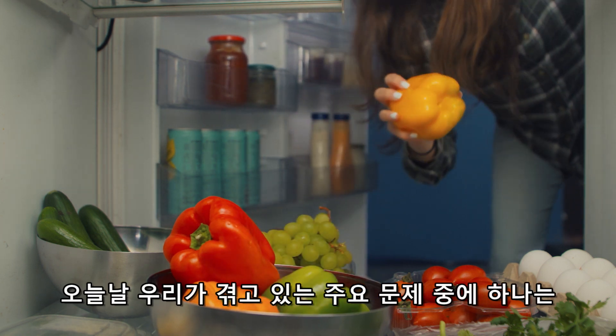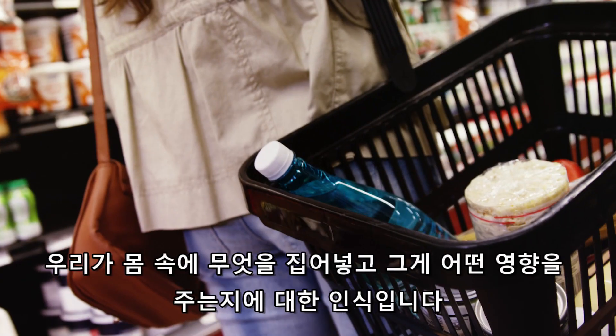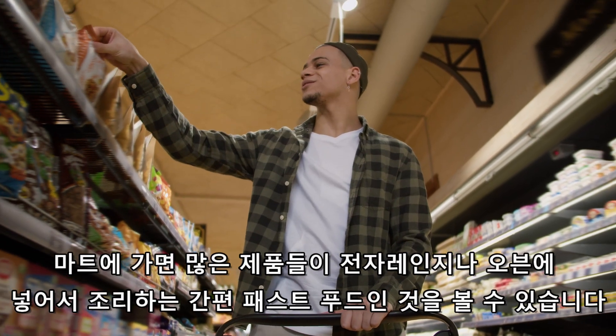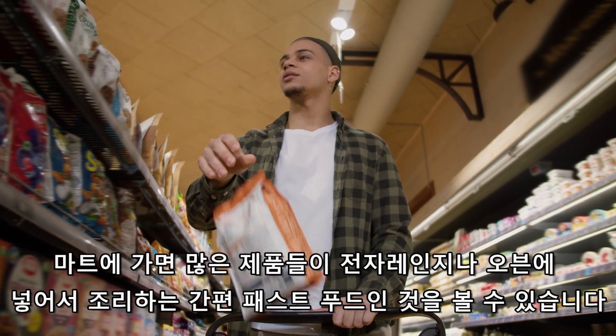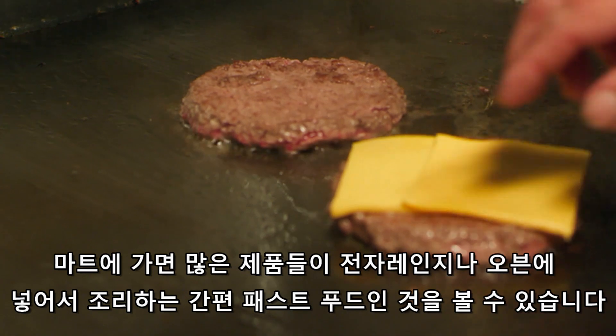One of the main problems that we have today is just awareness of what you're putting into your body and the effect it has on you. You go into the supermarkets today and you see how many items are based on you microwave this, you stick this in the oven — it's just convenient fast food.